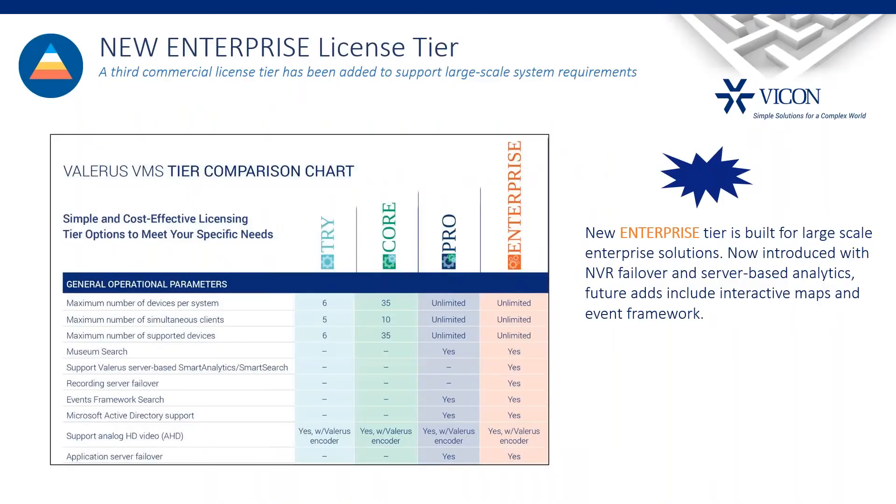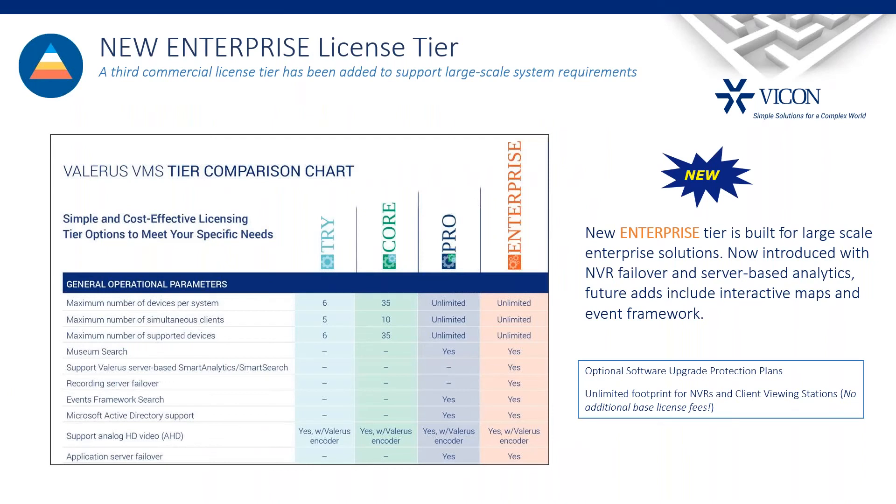With all these additions, we're building Valeris up toward a more enterprise answer while keeping smaller systems well served. We've decided to add a new license tier called Enterprise. Previously we had Core, Try, and Pro. Under Enterprise we currently have analytics and failover NVRs, with more features to follow. This protects users who don't need certain features from paying for full licensing. Upgrading from an existing tier to Enterprise is very simple — we update your license in our centralized license server, and all you have to do is reactivate your system. You keep your same activation key.